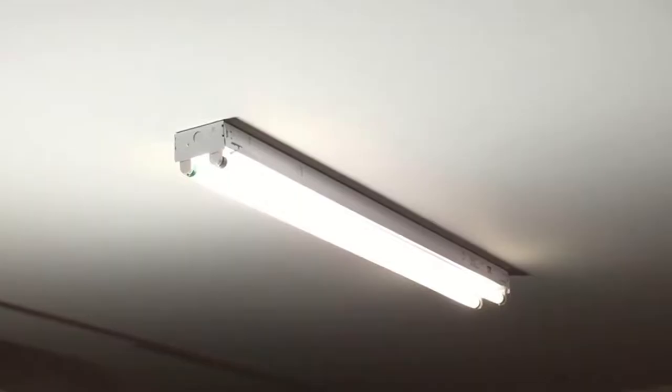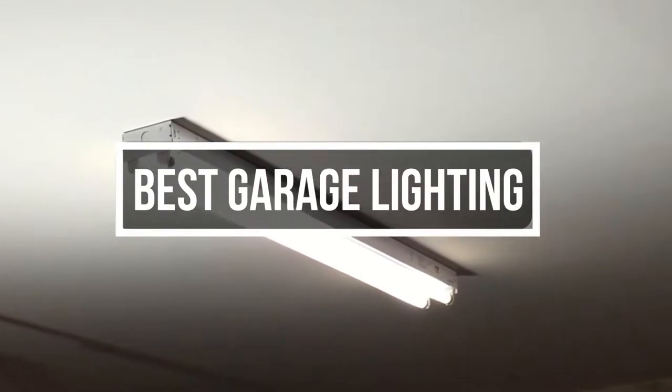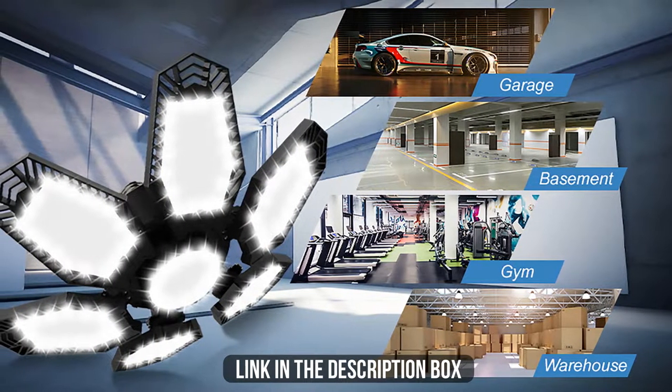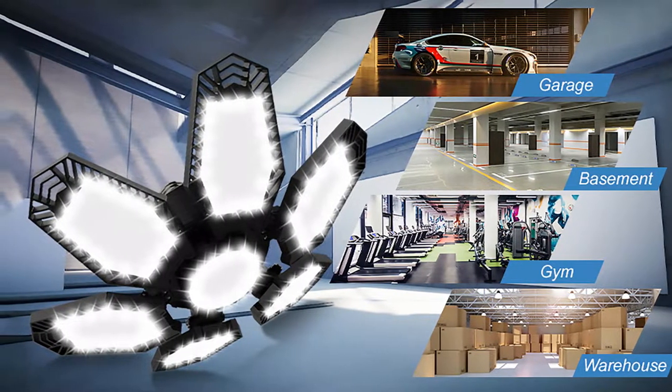Drivers could trip over a cord or a hose. In this video, we will show you the 7 best garage lightings you could buy now. All of their links are available in the description box if you are interested. So, without wasting any more time, let's jump to the video.